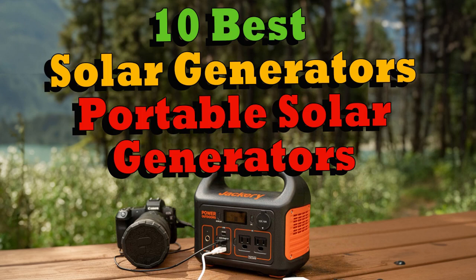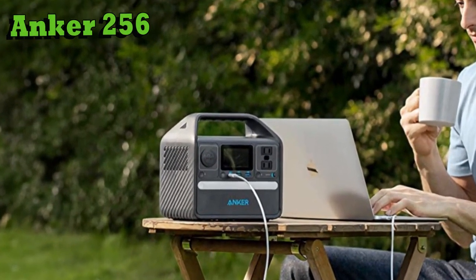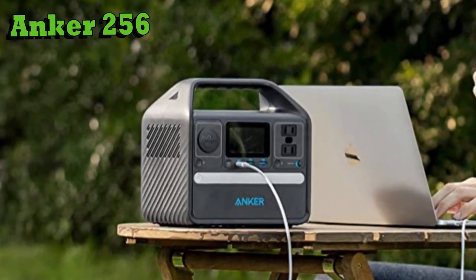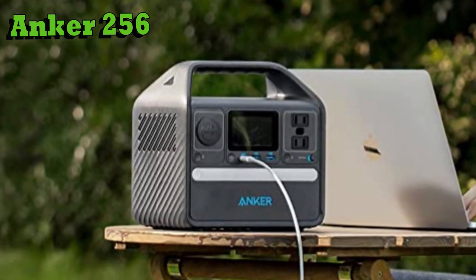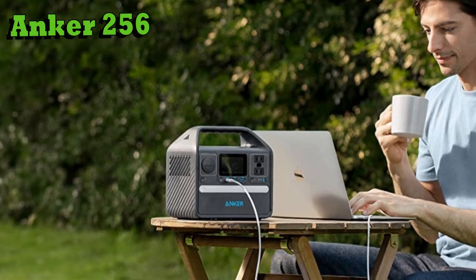We'll start with the portable solar generators — these are the smallest ones. The first on our list is the Anker 256 portable solar generator. This good-looking compact unit weighs about 8.2 pounds and is perfect for your camping trip — small and easy to carry, with a bright, easy-to-see display.